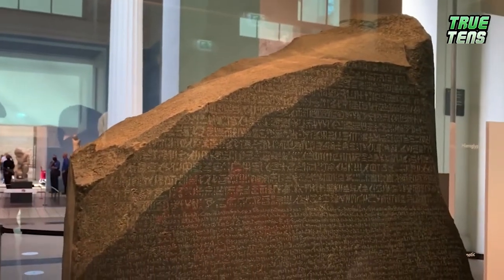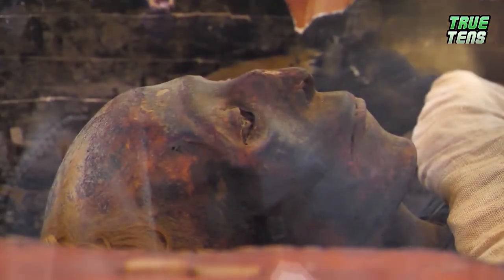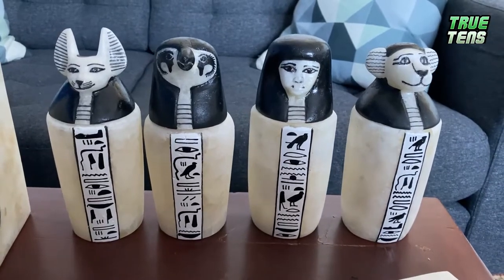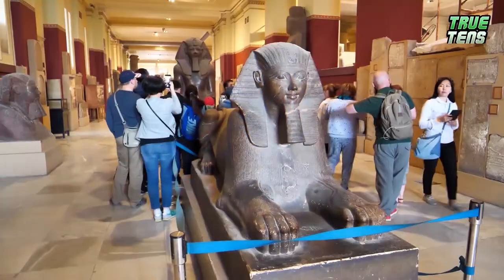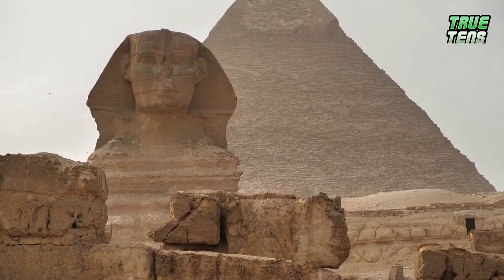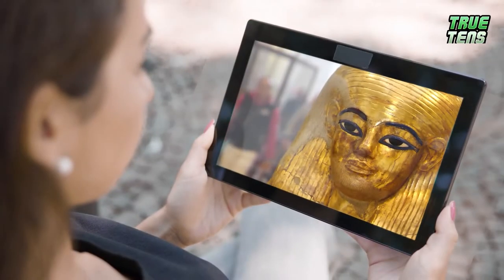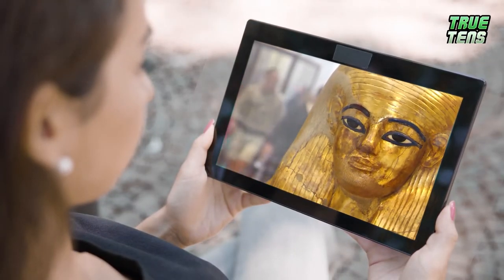Oh boy, what do we have for you today? Well, we hope you're ready because things are about to get scary. We're going to see some discoveries in Egypt that have all the scientists either confused or outright scared. In today's top 10, we're going deep. How deep? Keep watching and you'll find out.